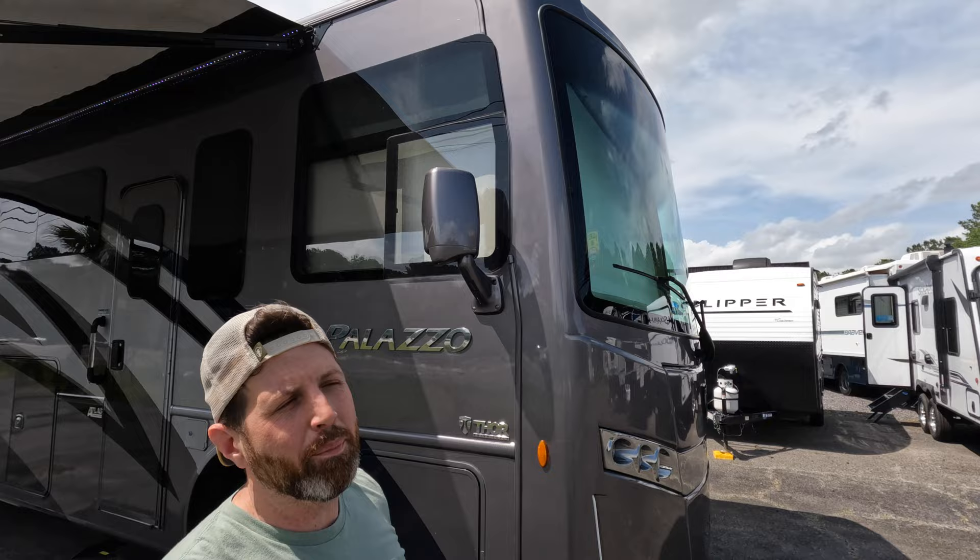Hey YouTube, thank you for joining us today on an episode of Nate and Carl do a walkthrough. We got a real treat for you today. We just got this guy in — it's a 2019 Thor Palazzo 33.2. It's loaded with all the bells and whistles. Stick with us and we'll go through it.